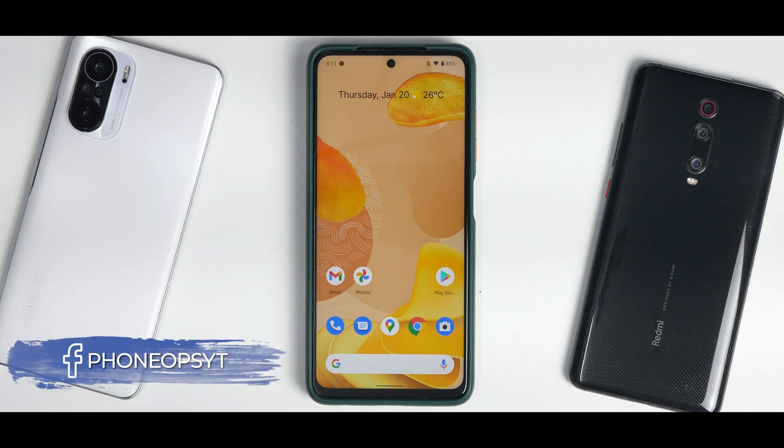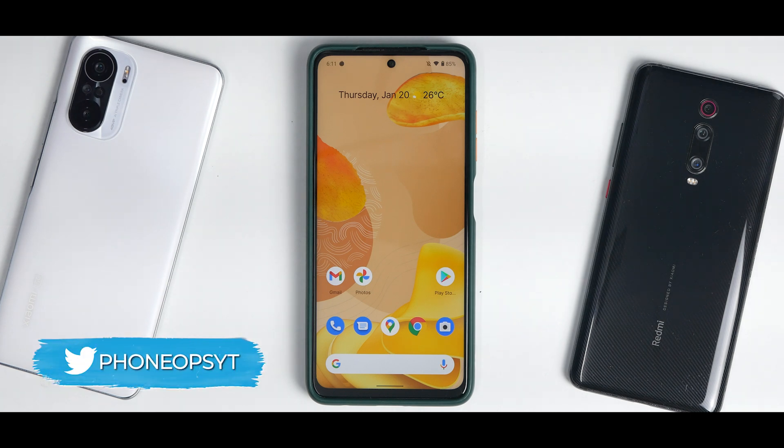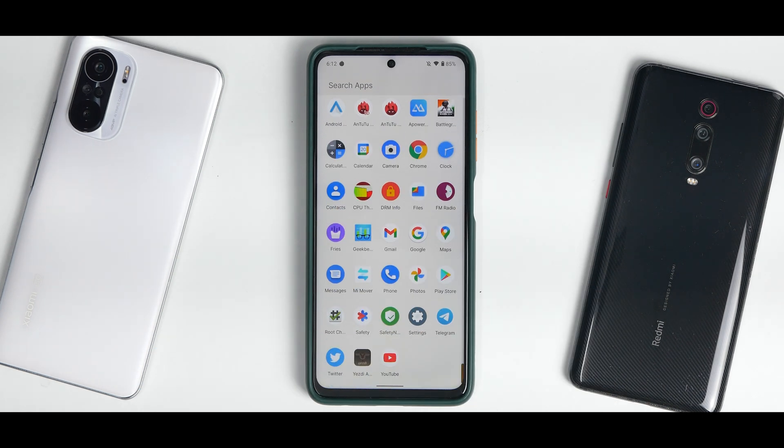Welcome to another video for the Poco X3 Pro. This time we are talking about POSP — Project Open Source Potato — which is an Android 12 based ROM. I've been using it since yesterday, tested it, and the review is ready to be served.